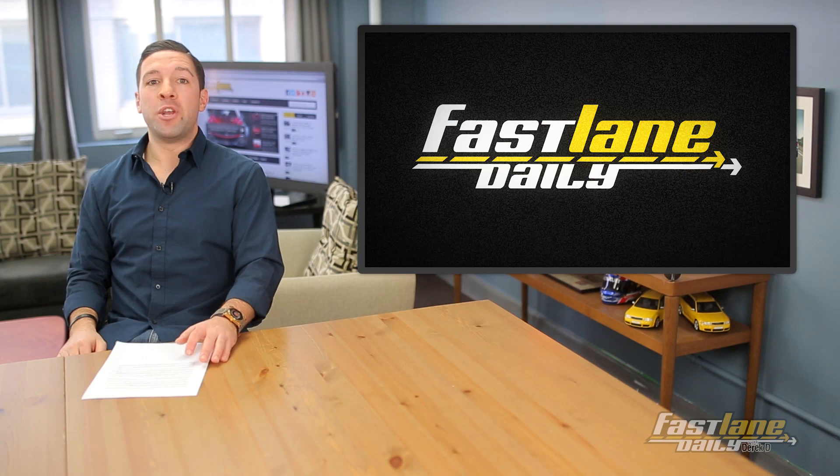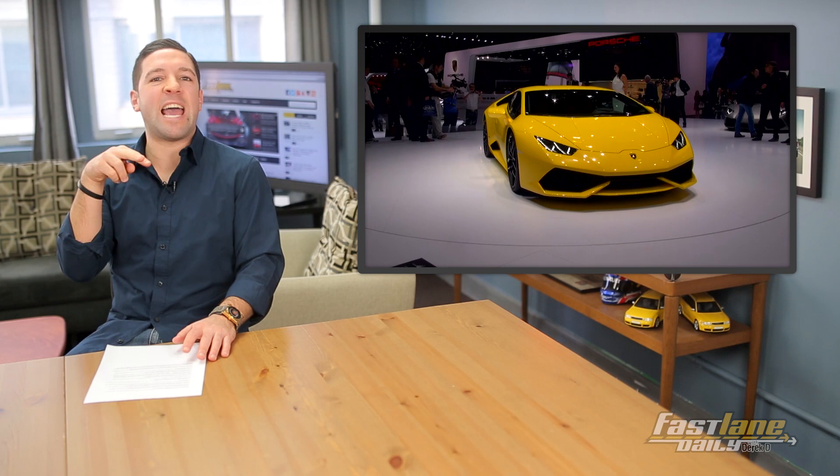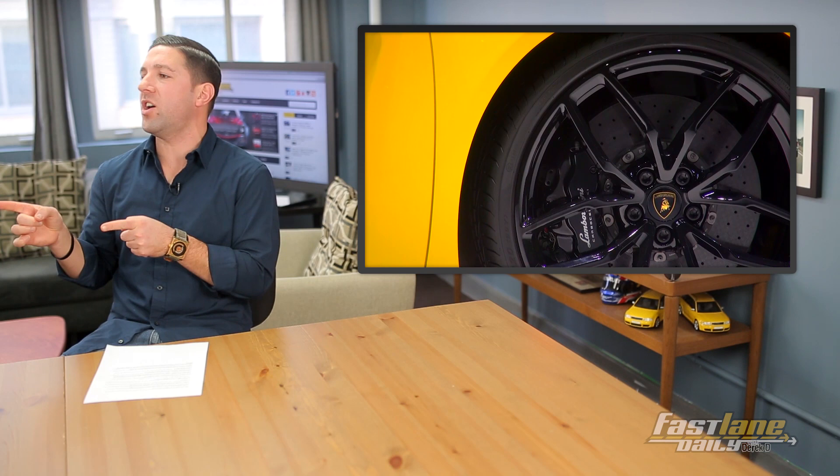And the number 1 car revealed at the 2014 Geneva Motor Show in our opinion is... the Lamborghini Huracan! 610 horses, rated a gallop to 62 miles per hour in 3.2 seconds. Rock you like a Huracan.